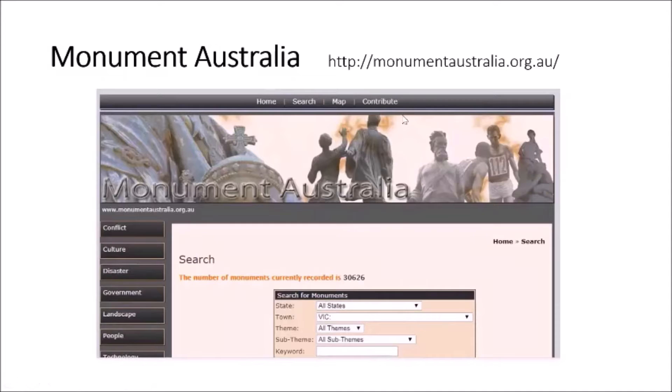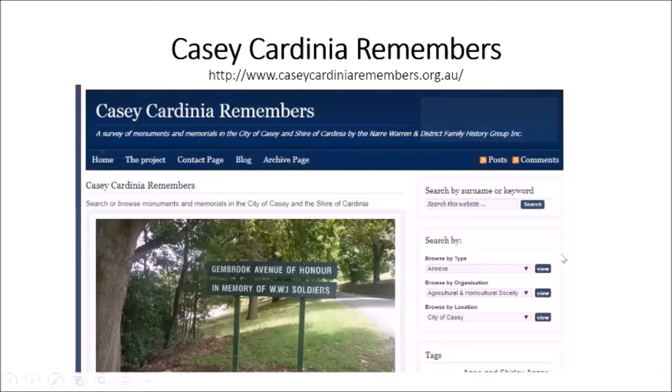The second one is the wonderful one from the Narrewarren and District Family History Group — Casey Cardinia Remembers — which is a survey of monuments and memorials in the City of Casey and Shire of Cardinia. It covers war memorials, any plaque, anywhere. The busy ladies at the family history group have photographed every memorial they could find — every roll or plaque in the City of Casey or Shire of Cardinia. It's on their wonderful website.